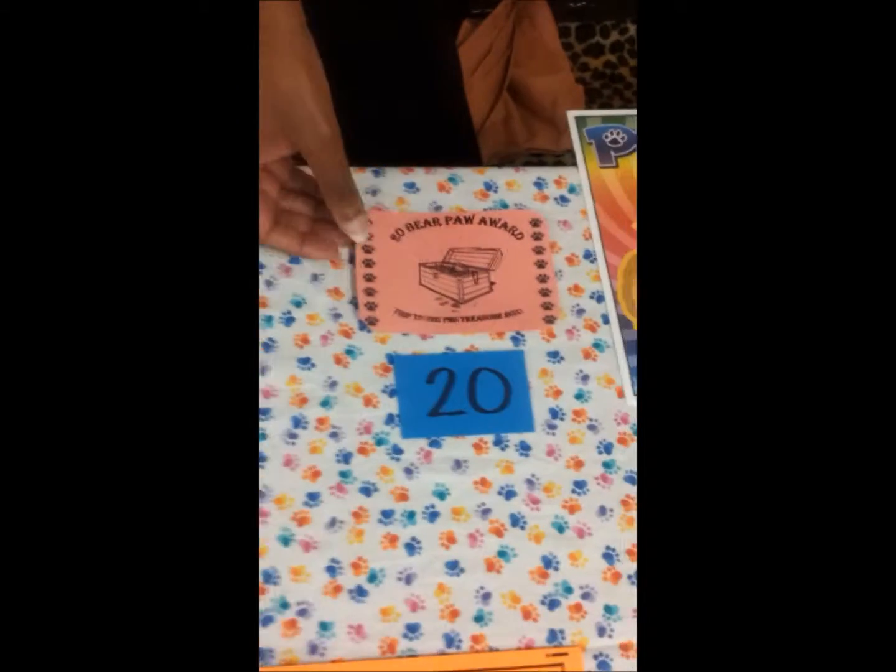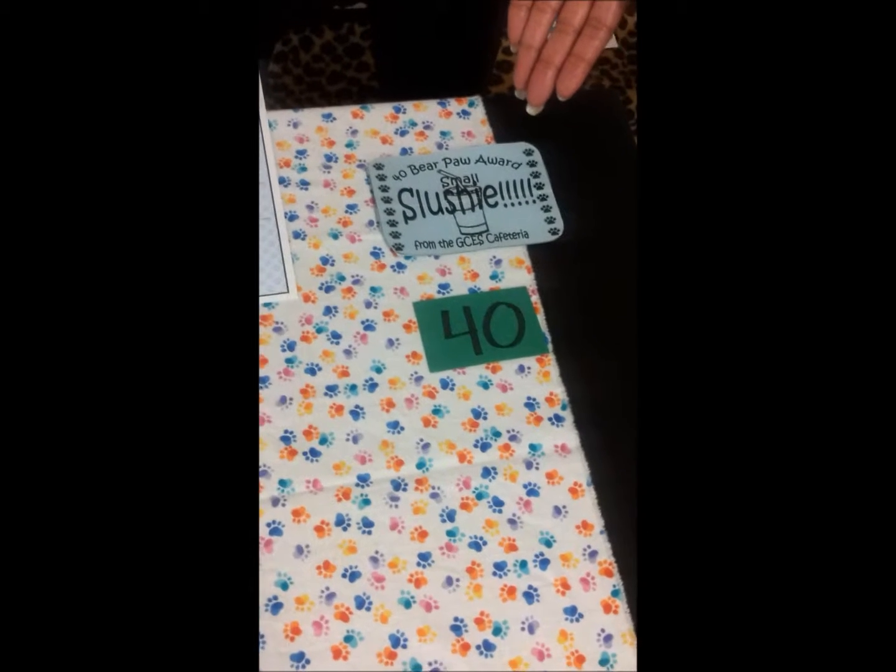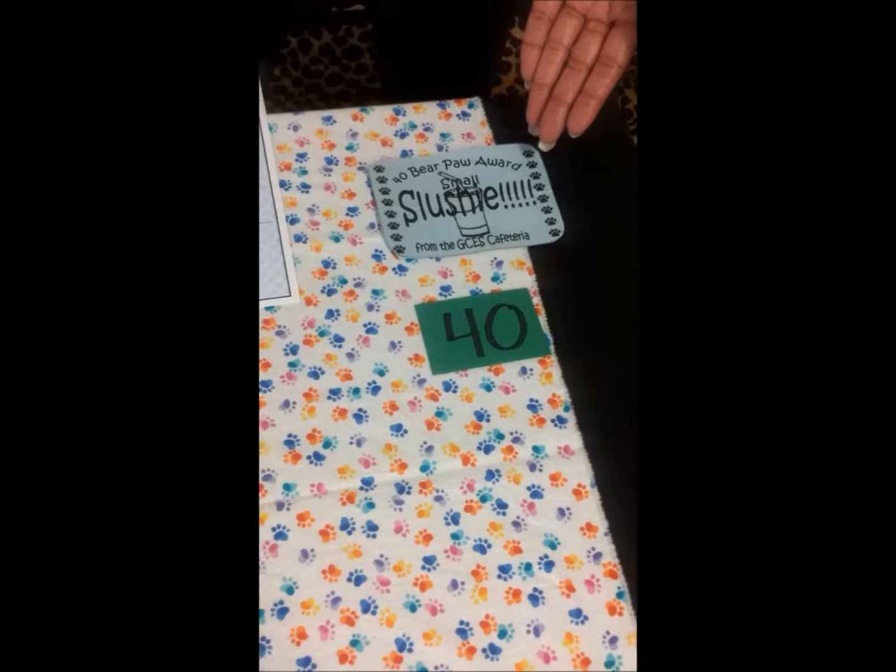With twenty bear paws, you'll earn a trip to the treasure box down in the office. At thirty bear paws, you'll get to go on BNN and be presented with a bear paw award. At forty, you get a free certificate for a small slushie down in the cafeteria.